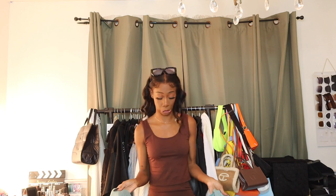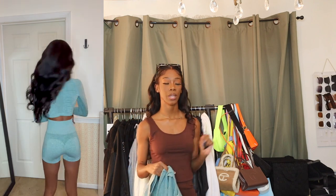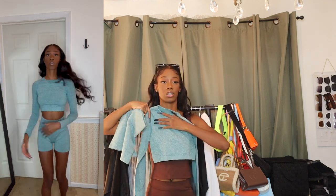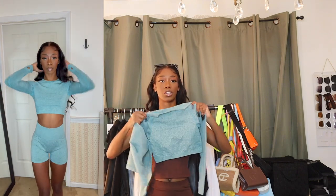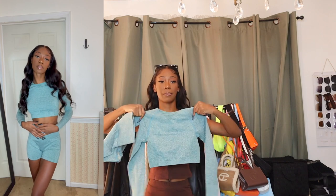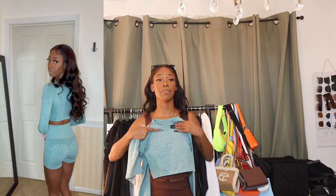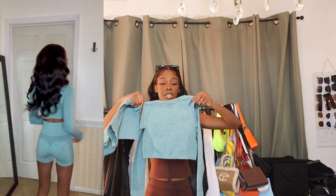Summer bodies are made in the winter, so I got two workout sets from Shein. I plan on getting more because they have great workout sets for the price — the shipping just takes forever. The first set is this teal blue long sleeve and shorts set. The quality is amazing. When I look good in the gym I feel good and have a better workout, so I'm really excited about this long sleeve set.